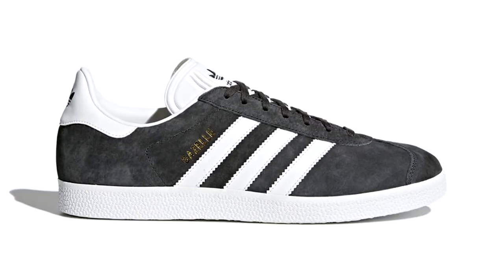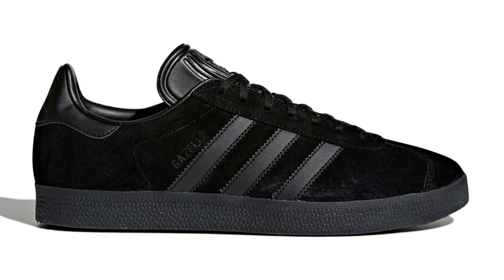I'll leave links to copies in the description down below — not just the red colorway, but other colorways that might be on sale. There's also a big spring break sale on the Adidas website right now, so click the links in the description if you want to save some money on some three stripes.